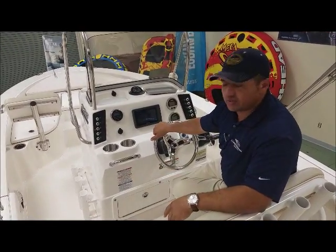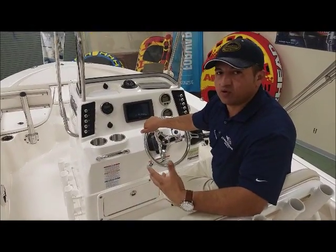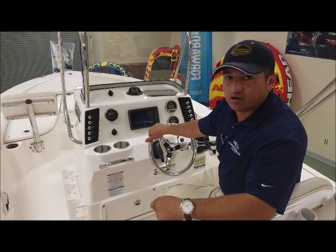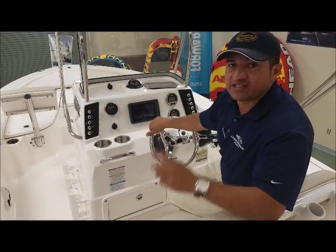Thanks for watching this video on the 2017 Rovalo R226. If you guys want more info, please give us a call at 843-216-4700 or check it out at www.launchoverboats.com. See you on the water!